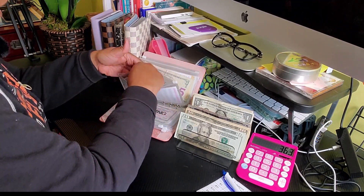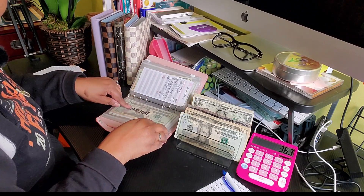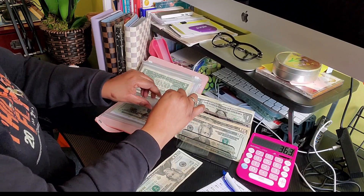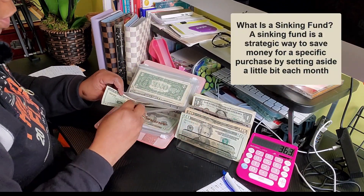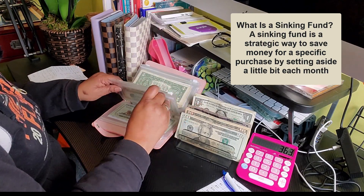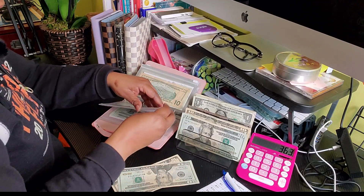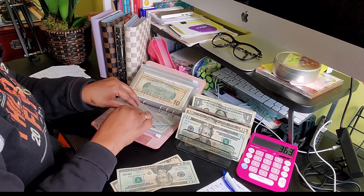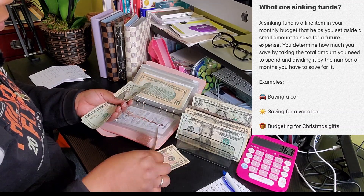Streaming is not getting anything today. Prime is not getting anything. Household is getting $20. You guys, if you don't do sinking funds, you ought to try it — I've noticed it's been very helpful for me and my household. Maintenance is getting $30 today.